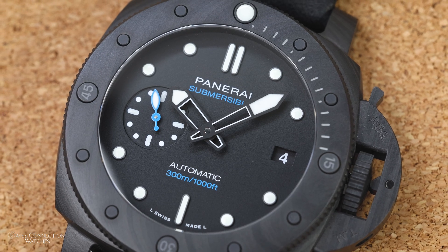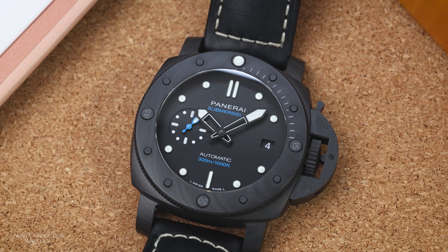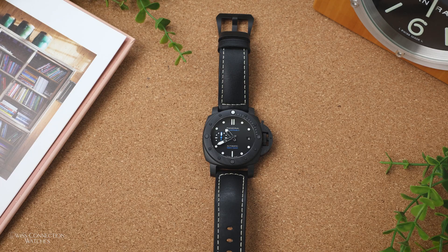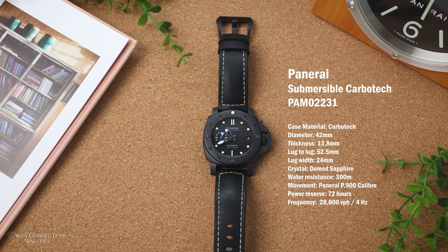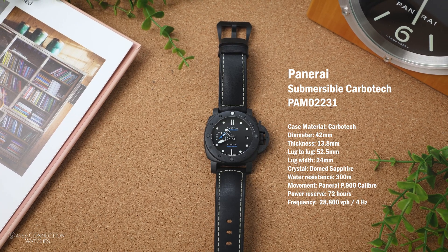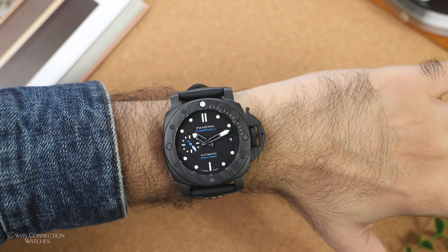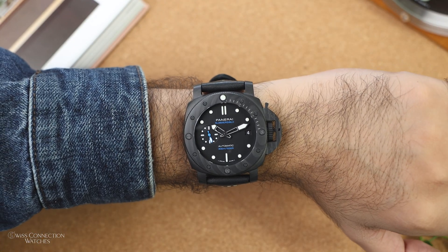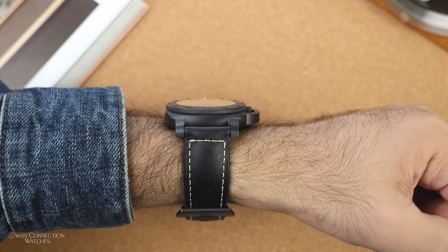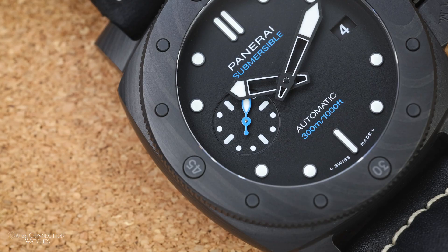The PAM 2231 is a stealthy beast — even more subdued with the lack of large rounded Arabic numerals that are a visual staple for the brand, instead leaning more towards the recognizable brutalist silhouette of the Submersible design. The watch comes in a 42mm case with a thickness of 13.8mm, a broad lug width of 24mm, and a lug-to-lug measurement of 52.5mm. It wears a bit big on my slim 6.2-inch wrist, but anyone with medium-sized wrists could pull off this intentionally beefy appearance.